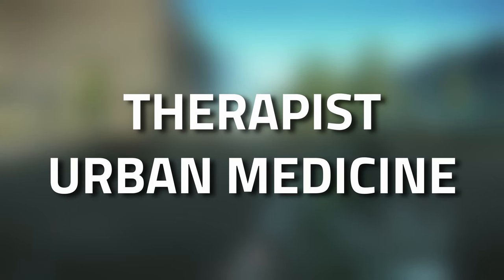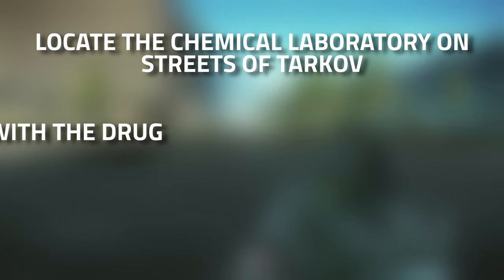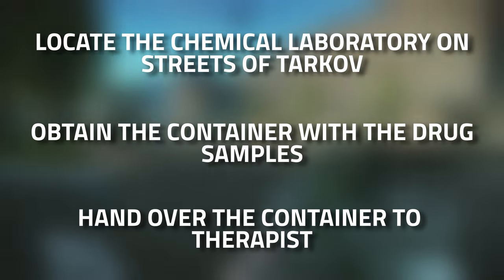Hey guys, and welcome to a Therapist task guide: Urban Medicine. For this task you're going to need to locate the chemical laboratory on Streets of Tarkov, obtain the container with the drug samples, and then hand it over to her.